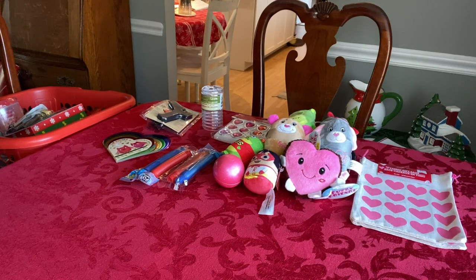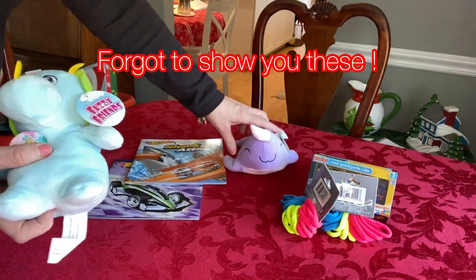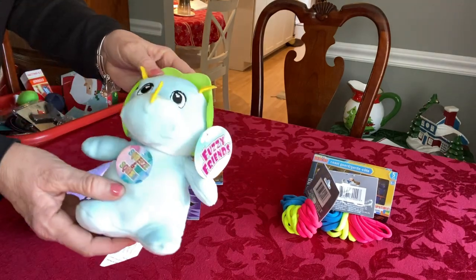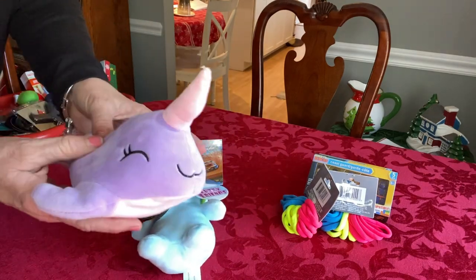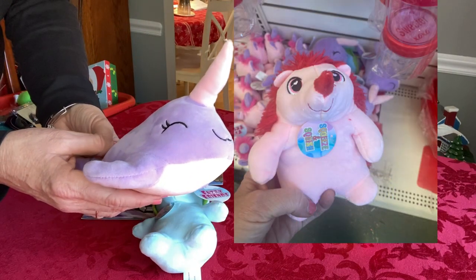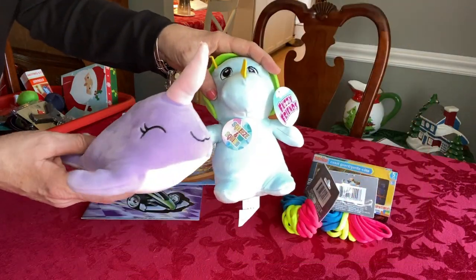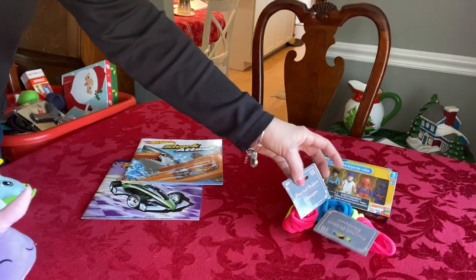Now let me show you what I got on clearance at 50% off for Christmas. They have some new stuffed animals called Fuzzy Friends — the quality is really nice, they're really soft. It comes in a dinosaur, a narwhal, a hedgehog, and a unicorn. Very nice quality for a dollar, can't go wrong.